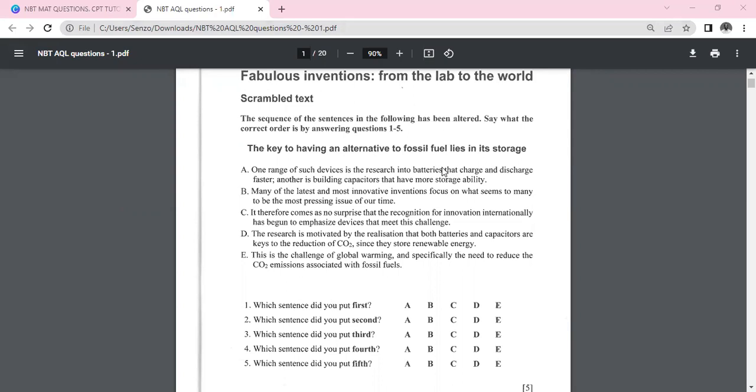Hi guys, welcome back into the channel. We are doing yet another video on academic and quantitative literacy. This question took me a while — I forgot to press record one time, and another time I just wasn't happy with how I was explaining. Let me know how you find the video, and pop any suggestions in the comments so I can incorporate them into future lessons.